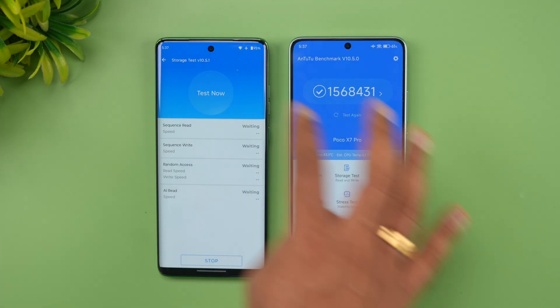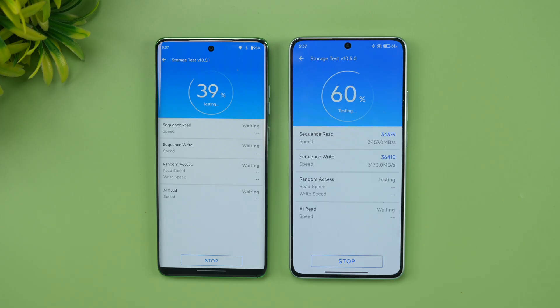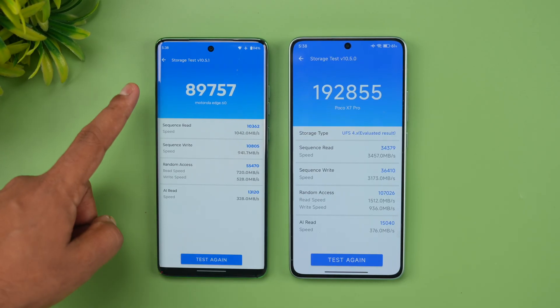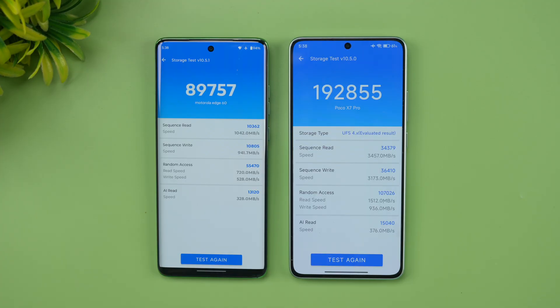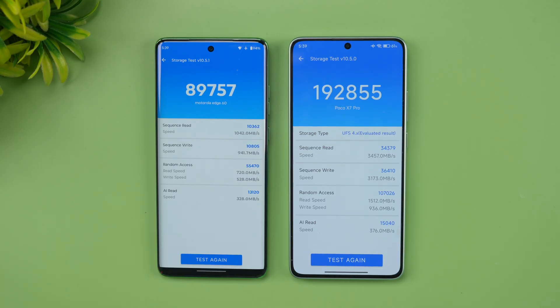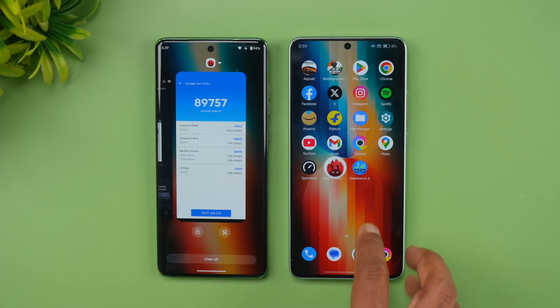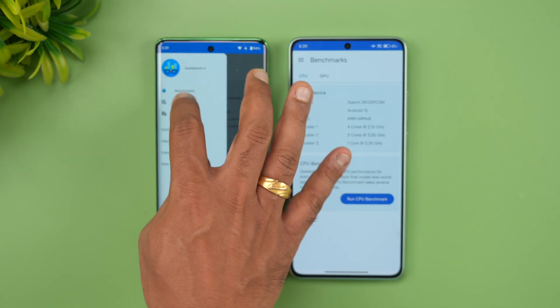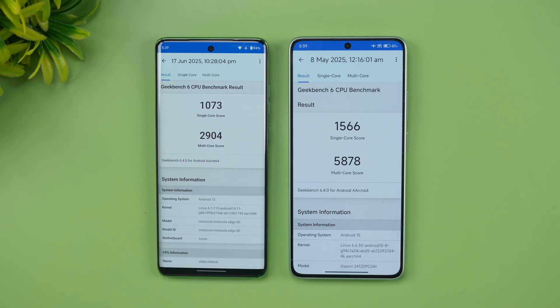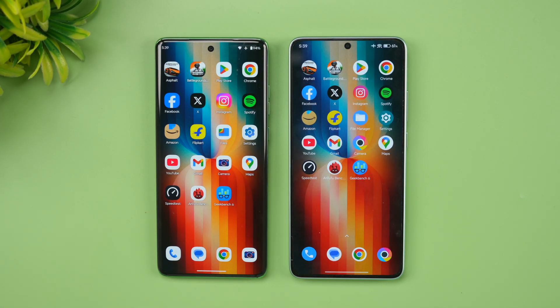In the storage test, Moto scores around 90,000 while Poco scores around 192,000 — that's roughly double in read speed, with random access nearly double and sequential write and read almost three times faster. For the GeekBench test, single-core scores are 1,073 for Moto versus 1,566 for Poco, and multi-core scores are approximately 2,904 versus 5,878 — almost double. In raw benchmarks, the Moto Edge 60 simply can't match the Poco X7 Pro.